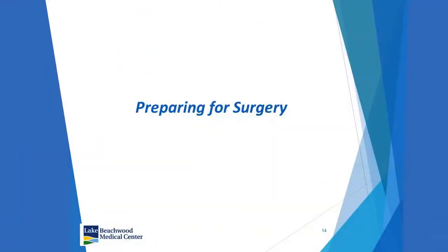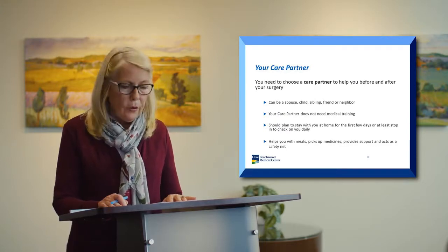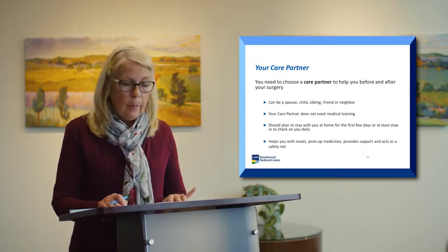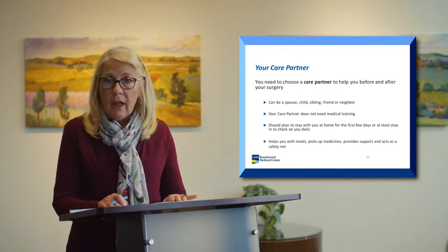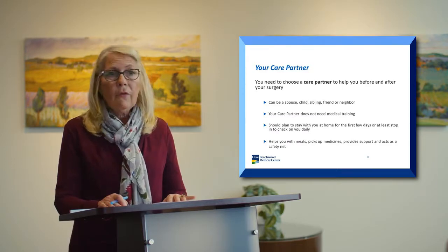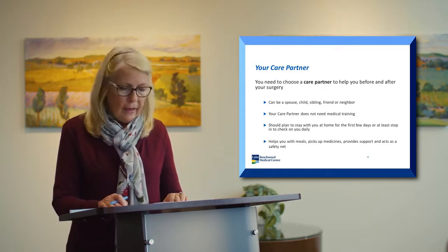Now we'll talk about ways to prepare for your surgery. We ask that you choose a care partner to help you both before and after surgery. This person doesn't need medical training — it can be a spouse, child, neighbor, or friend. Just someone who can check on you while you're recovering at home for the first few days, run errands to the drugstore, pick things up for you, provide support, and act as a safety net.